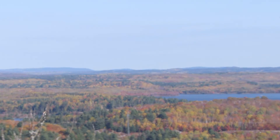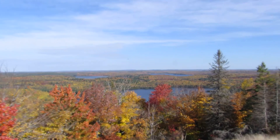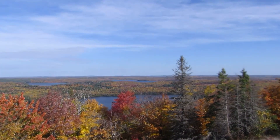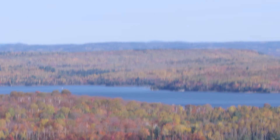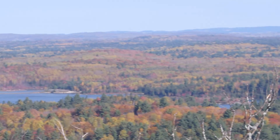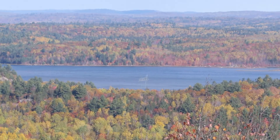Crotch Lake is a tailings lake. It used to be like this side of Crotch Lake — that side right there, it was always there. And then they flooded this side to cover mine tailings in there.